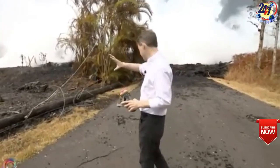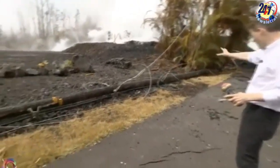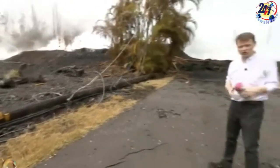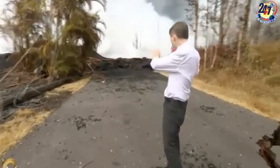This is the latest development in the unfolding chaos caused by Kilauea, on the 28th day of what geologists are calling one of the biggest upheavals in a century from this highly active volcano.